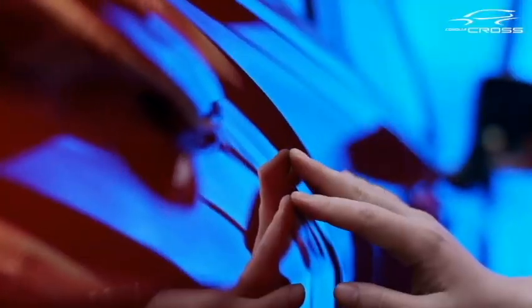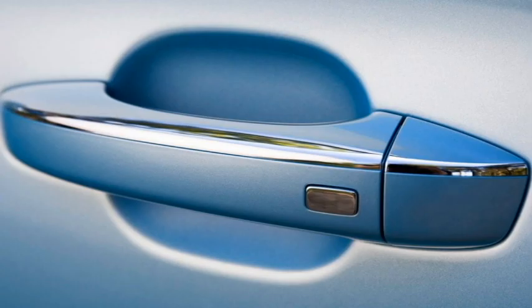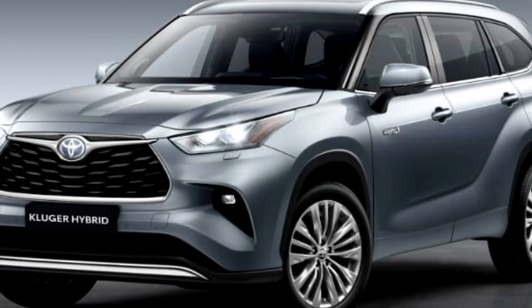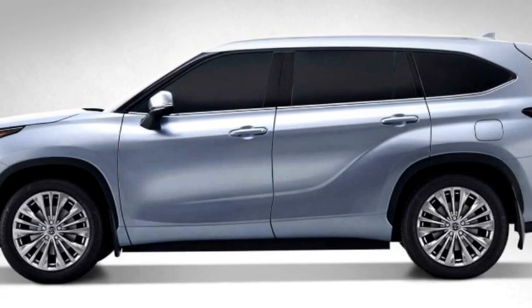On the side profile, it will get power heated ORVMs with integrated turn indicators, body color door handles, roof rail, chrome strip at the windows, large wheels with black cladding, and a new set of 18-inch crystal-clad alloy wheels.